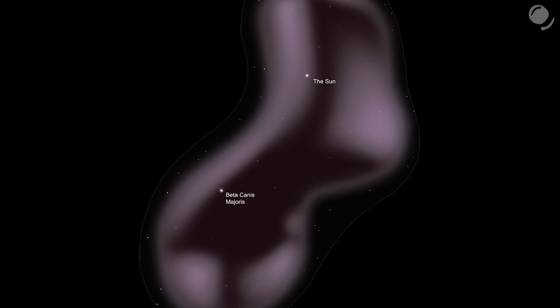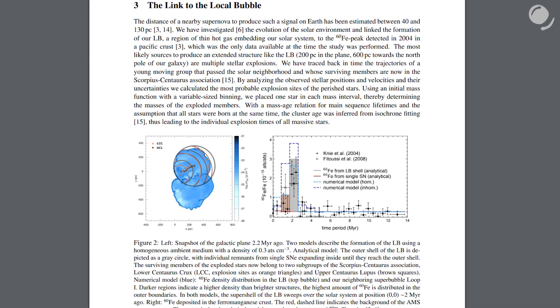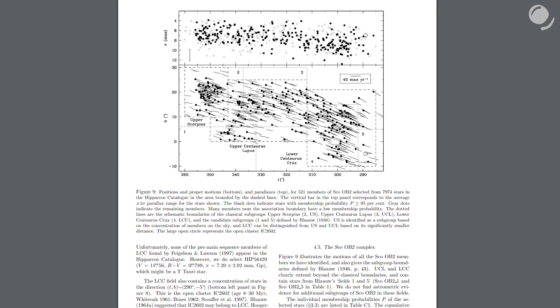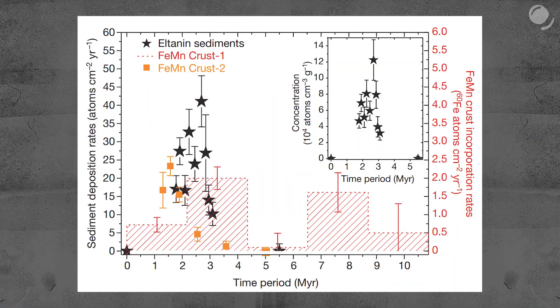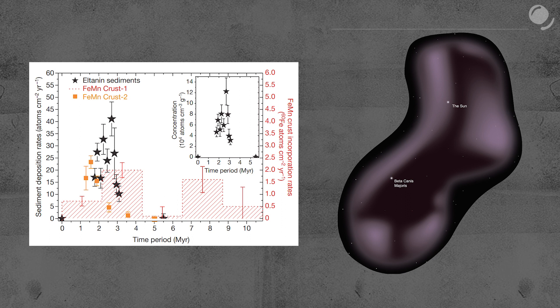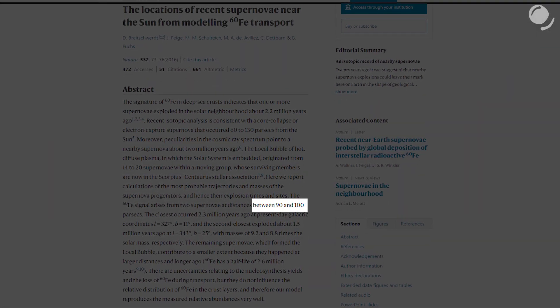The cavity could have been created by supernova explosions that pushed away most of the interstellar material. Using data on the local bubble and computer simulations, scientists calculated that the bubble might have been created by 14 to 20 exploding stars that had probably been part of the Scorpius-Centaurus Association — a moving group of stars now several hundred light-years away from us. Stars exploded closer to Earth and since then the group has moved away. Scientists say that at least two supernovae were close enough to the Earth to affect the iron-60 deposits. One explosion is estimated to have occurred 90 to 100 parsecs from Earth, about 300 light-years — almost three times closer than the Veil supernova and twice as close as Betelgeuse.